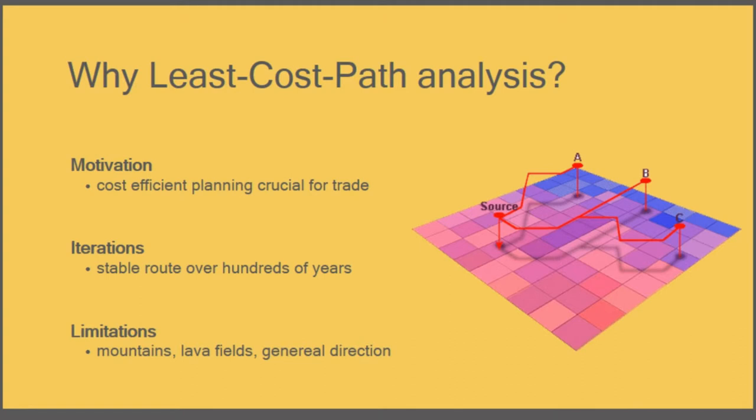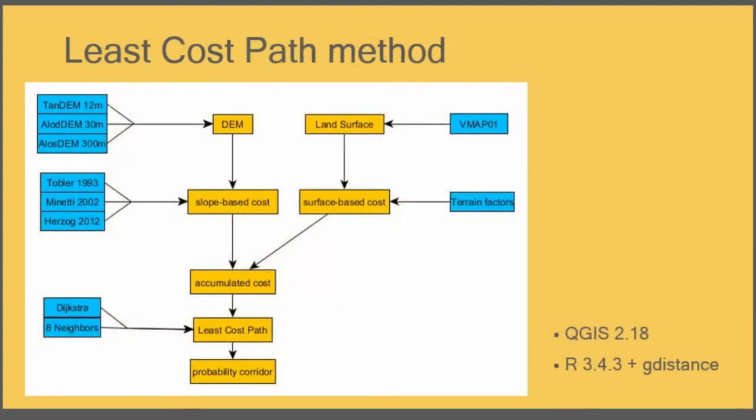My plan was to compare the reconstructed routes with the least cost paths. If they were identical, I could conclude that cost efficiency was the only factor influencing pathfinding. If they did not correlate, I could identify other influencing factors. The method used is a simple one: a slope-based cost function and a land surface-based cost function, both correlated to an accumulated cost surface to which standard pathfinding algorithms are applied. The model was coded in R using the gdistance package, while data preparation and visualization were done in QGIS.